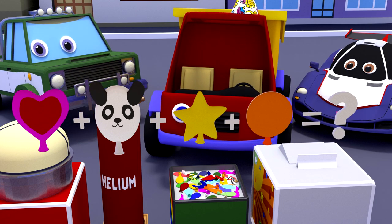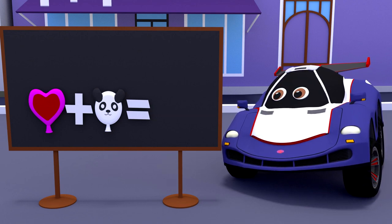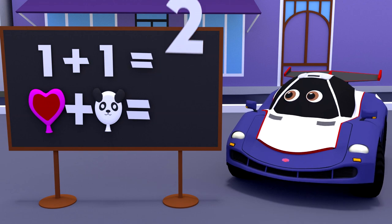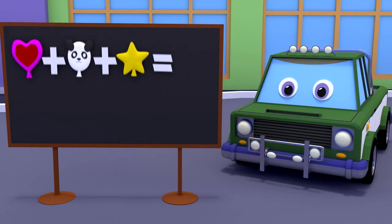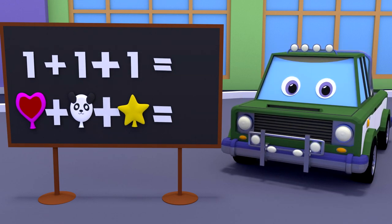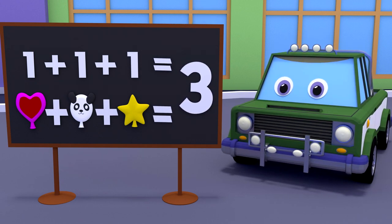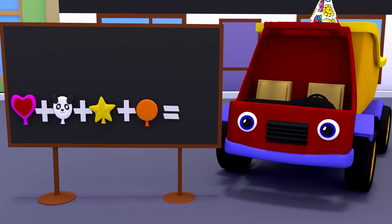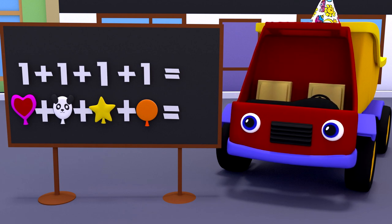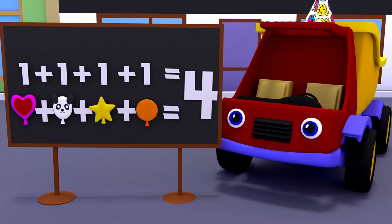For this we need a smart board with an invisible addition button. One heart-shaped balloon plus panda balloon equals two. One heart-shaped balloon plus one panda balloon plus the balloon in the form of a star equals three. One heart-shaped balloon plus one panda balloon plus the balloon in the form of a star plus the round orange balloon equals four.